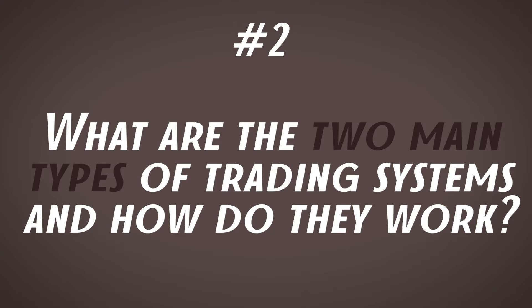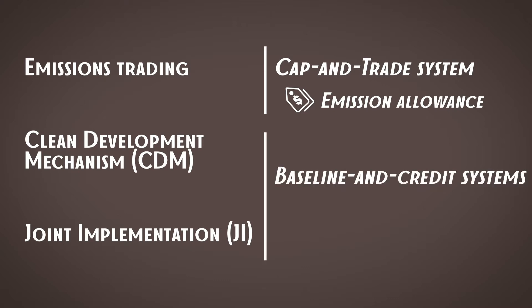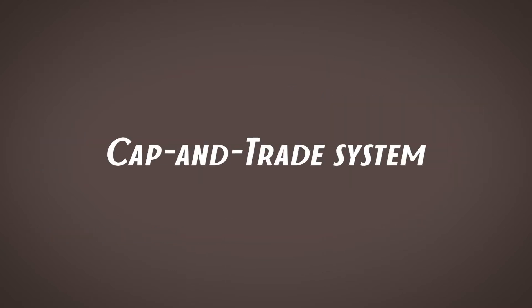This brings us to the second question: what are the two main types of trading systems and how do they work? Emissions trading is done under the so-called cap-and-trade system, where the unit traded is an emission allowance — the limit to emit one ton of CO2 equivalent during a particular period of time. Mechanisms like CDM and joint implementation are baseline-and-credit systems, and the unit traded there is a carbon credit — a tradable certificate representing a reduction of one metric ton of CO2 equivalent generated by a project designed specifically for this purpose.